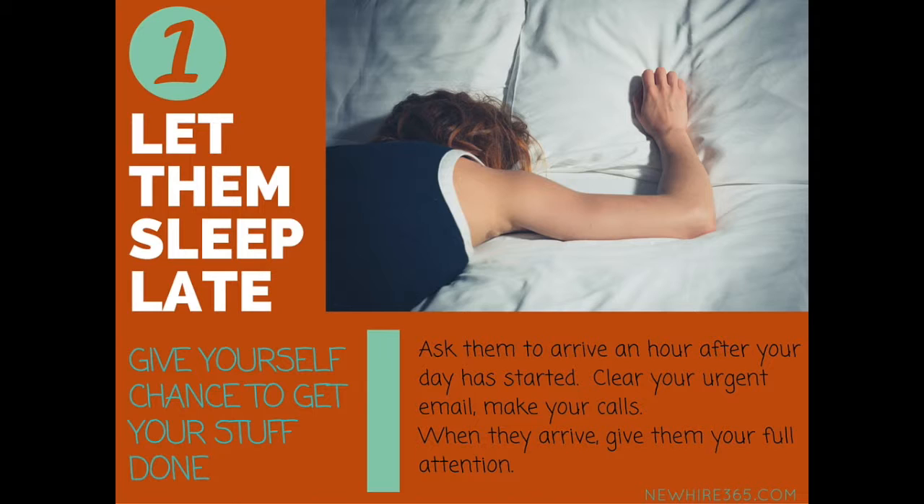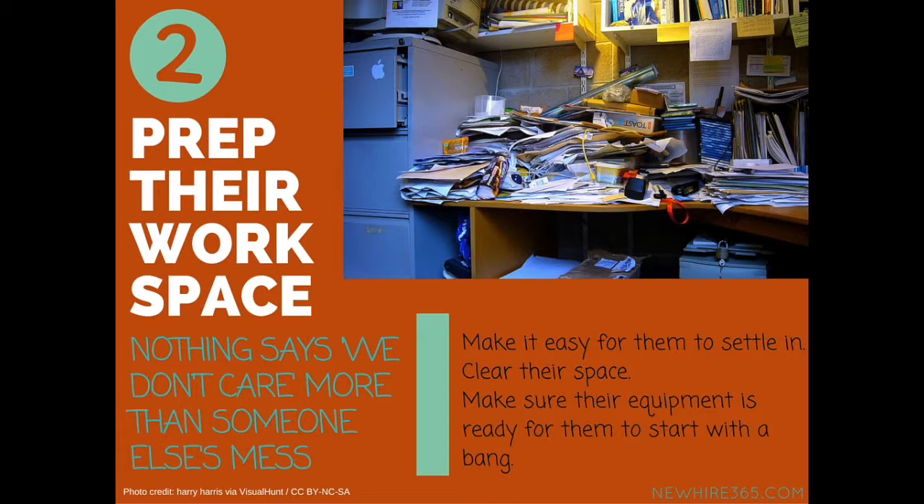First things first, your new hire's day should always start a little later than yours. Ask them to arrive about an hour into the day. Normally first days are on a Monday, and we all know what Mondays are like. You're probably turning up for work with the world of worry on your shoulders, wondering how on earth you're going to get everything done and onboard a new hire. Giving yourself that little bit of breathing space means you can clear some of your email, make yourself a coffee, make sure everything is ready to go, and then when he does turn up you can be 100% present with him.